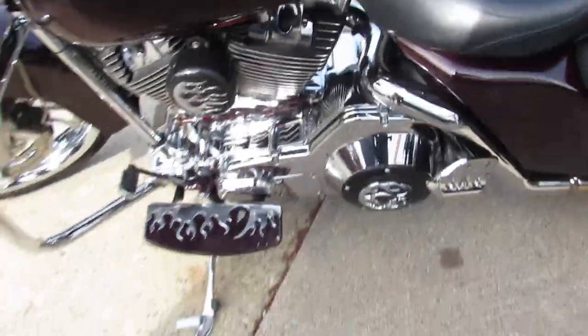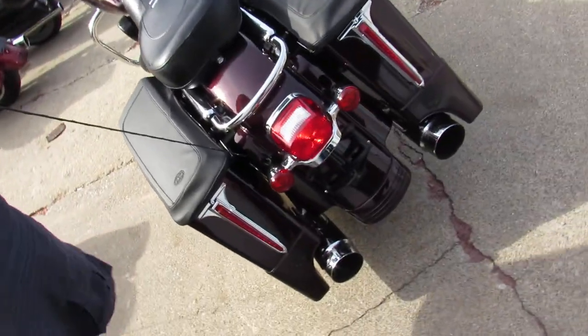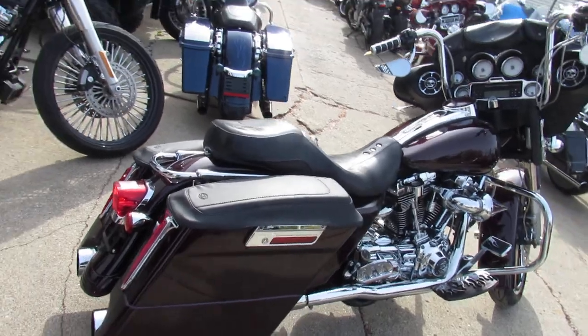Don't miss out on this one guys — 2006 Street Glide, over $30,000 invested. This one here could be yours for $13,899. Give us a call: 810-648-9500.